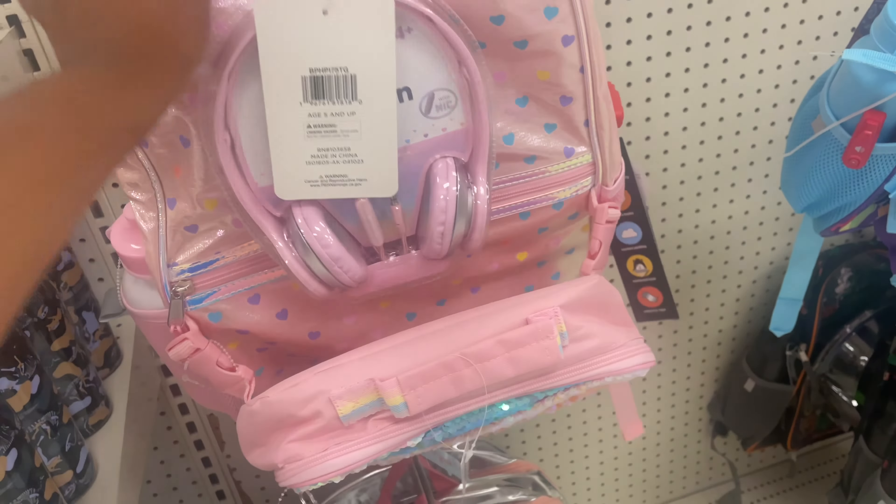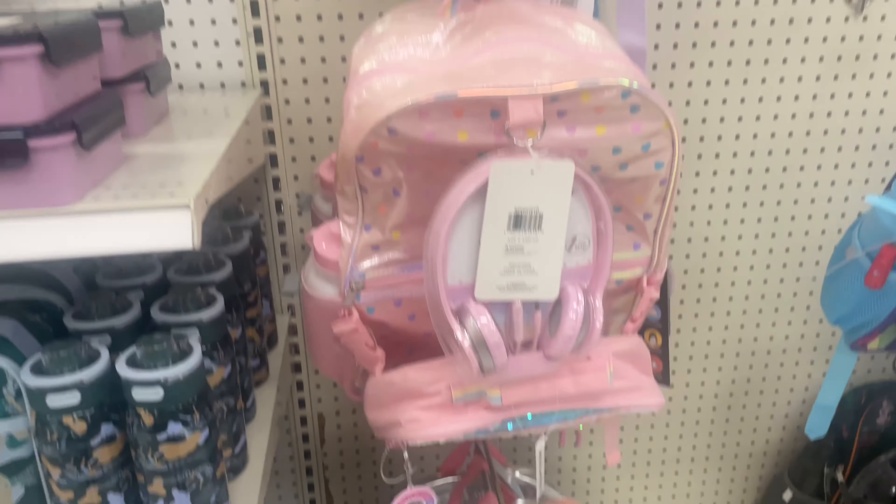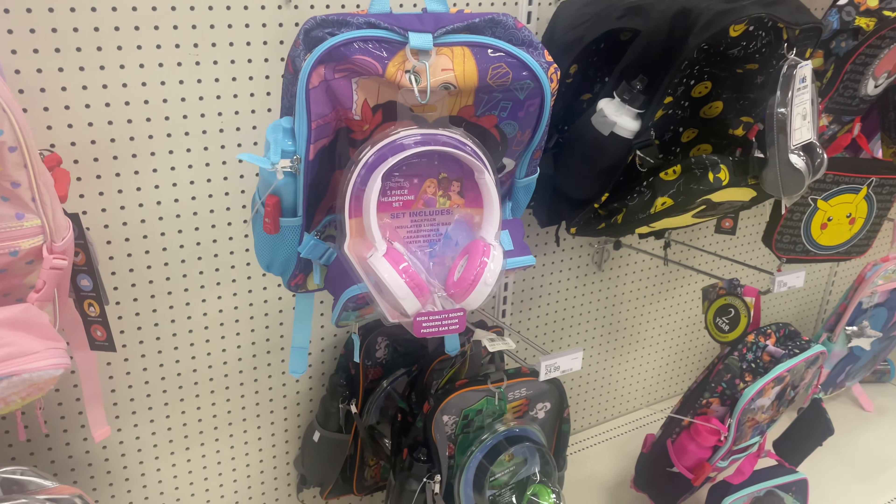Back over here, they do have some book bags that already come with the headphones. Those are also options — there are a couple for boys and girls.